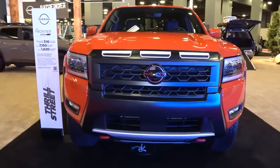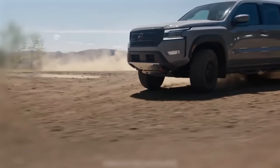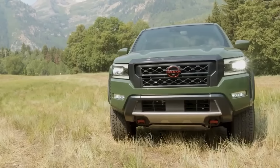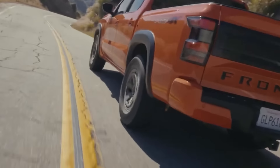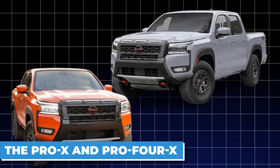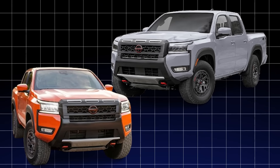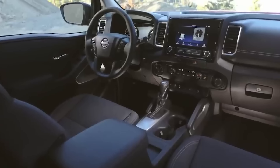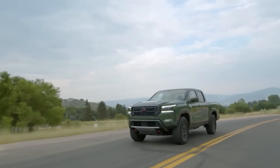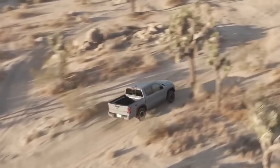The Frontier's suspension system is engineered to deliver a balanced and composed ride, whether you're cruising down the highway or traversing rugged terrain. The front control arms and rear live axle work in harmony to soak up bumps and provide confident handling. For the true off-road enthusiasts, the Frontier PROX and PRO4X models take things to the next level, coming equipped with Bilstein shocks, all-terrain tires, and an electronic locking rear differential, which enhance traction and stability on challenging surfaces.